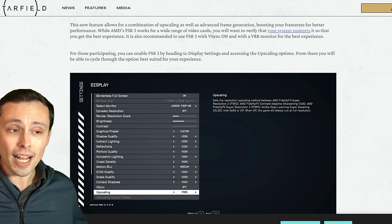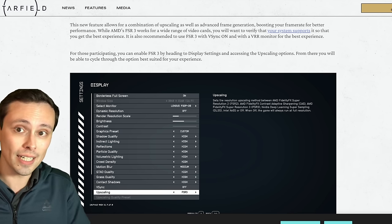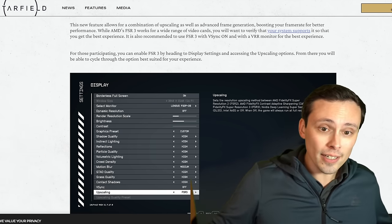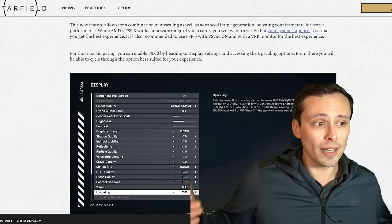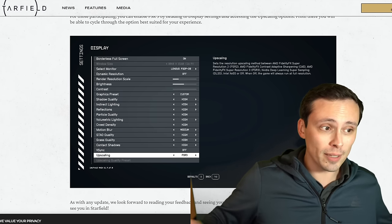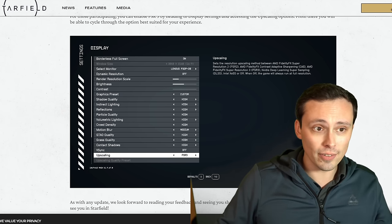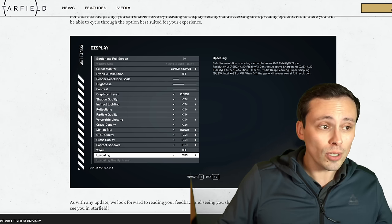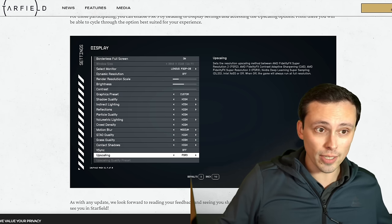Certain mods have allowed you to use DLSS upscaling with FSR 3 frame generation if you have an RTX NVIDIA GPU, which is arguably a better scenario since DLSS upscaling generally has better image quality than FSR upscaling. However, this appears to be another case where FSR 3 upscaling needs to be enabled to kick on frame generation, although you could run FSR 3 at native resolution if you want frame generation without upscaling.